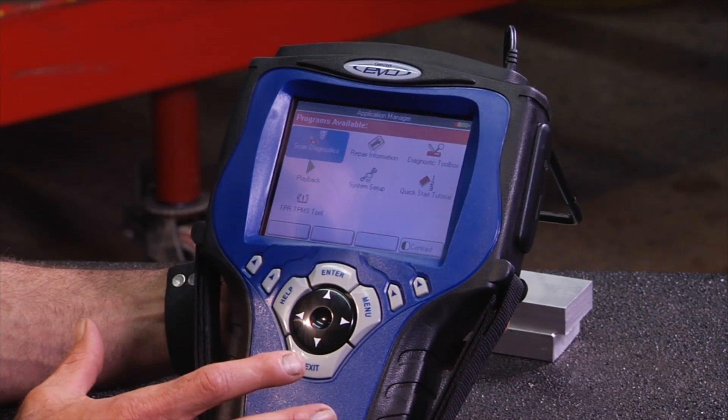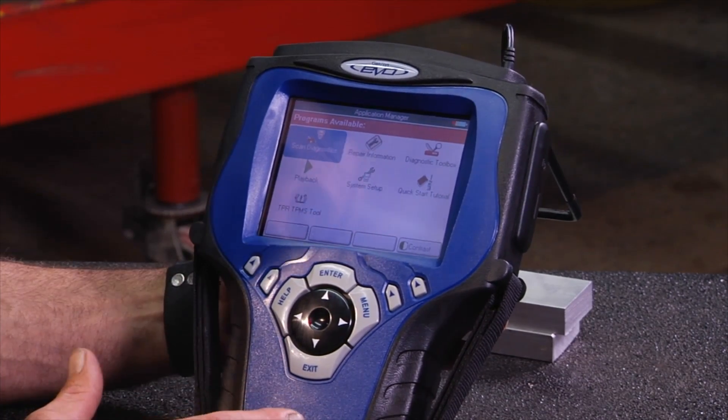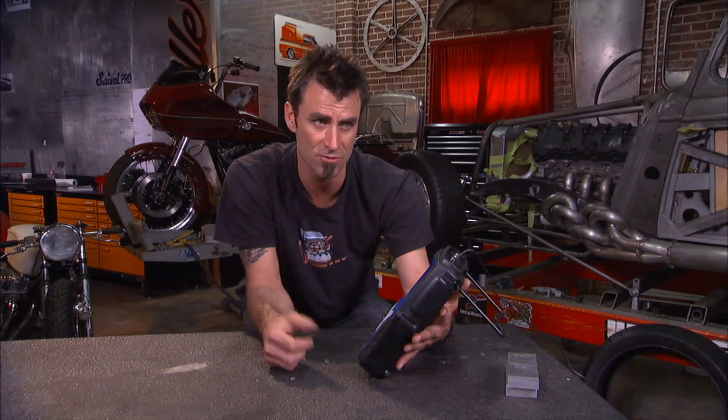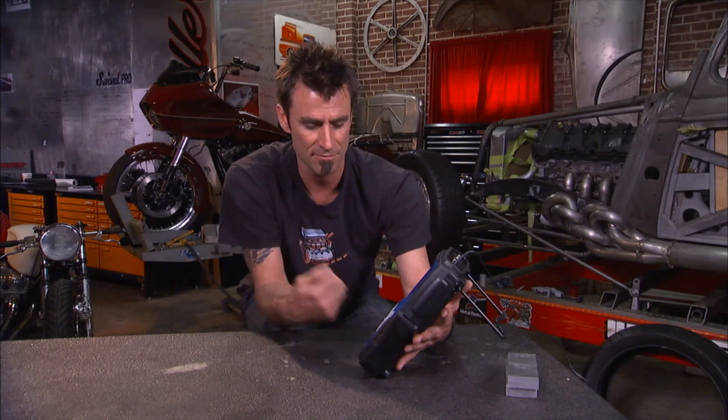So you can see the Genesis is a top-of-the-line unit. If you're in the market for one of these and you haven't looked at a Genesis — I mean, these have been around for 10 years. They're updatable, so all the new stuff will come in. It's user-friendly. And if you haven't looked at the Genesis, then you haven't looked at a good proper scan tool.